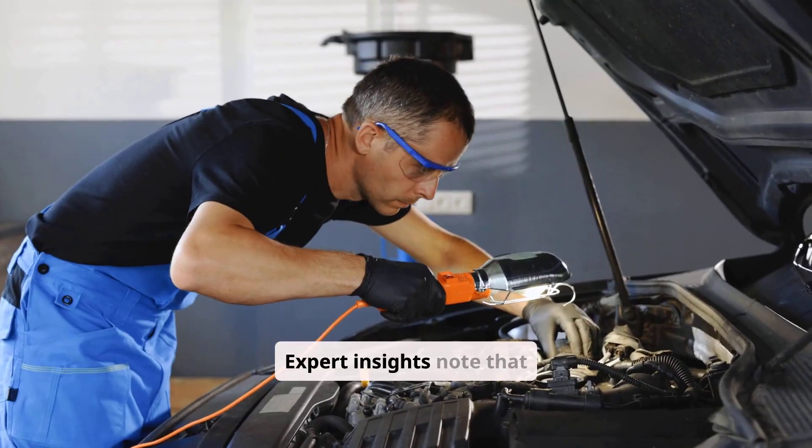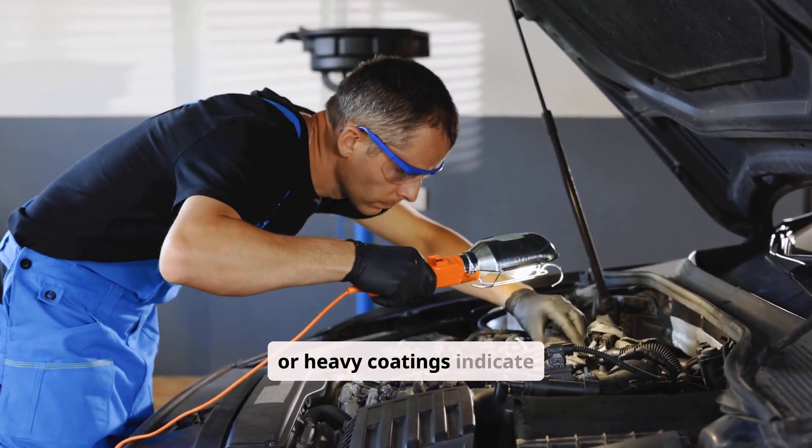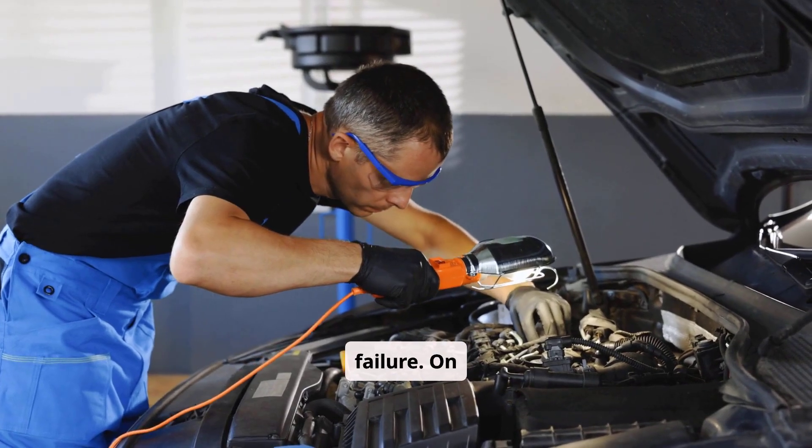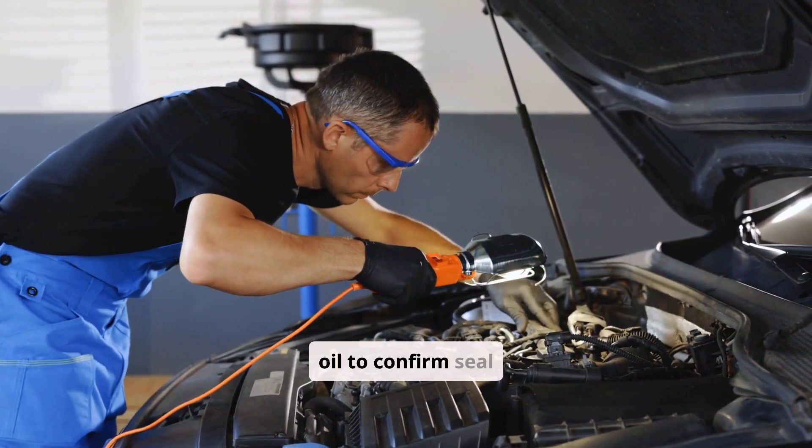Expert insights note that trace oil vapor is normal, but liquid oil or heavy coatings indicate failure. On turbo engines, check the intercooler lower hose for pooled oil to confirm seal failure.